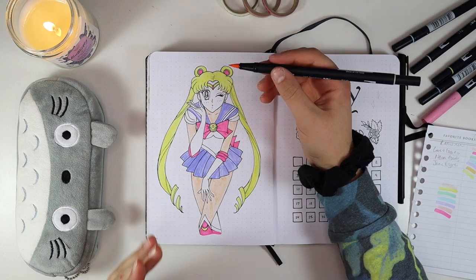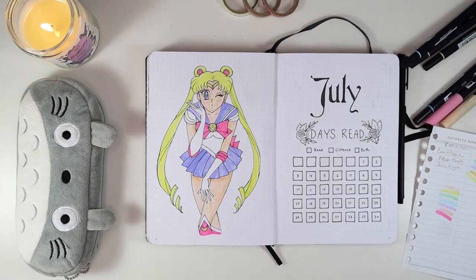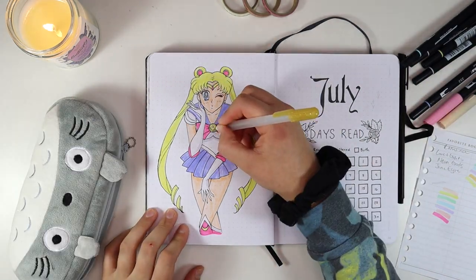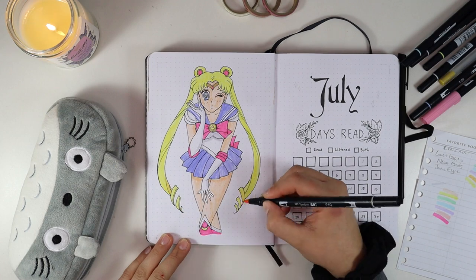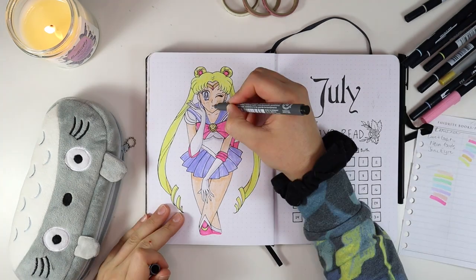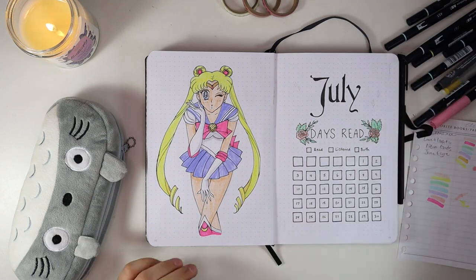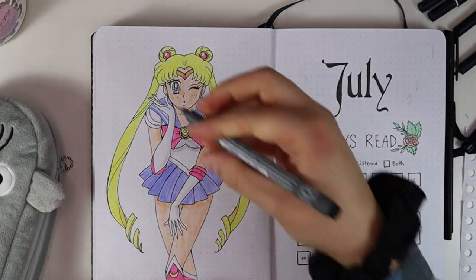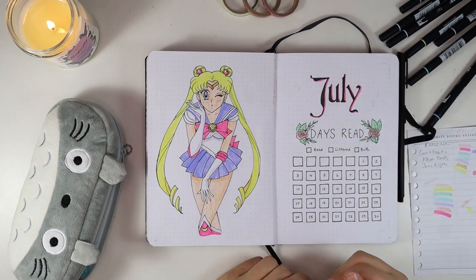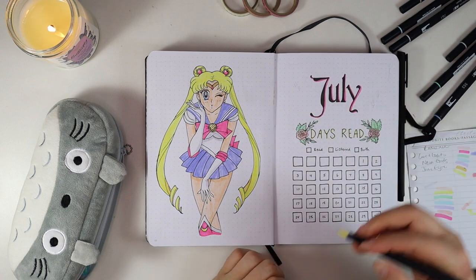Now I'm going in and coloring Sailor Moon. Those hands — I hate drawing hands, and her hands were no exception. I labored over those hands and they still don't look great, so again, if you want to print, I will not judge you. I'm doing a much more bright, cool-toned theme with my colors this month than I usually do — very pastel or very bright, not a lot of warm tones, which felt very different for me.